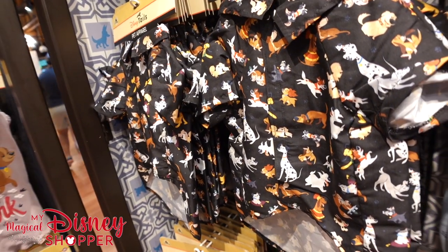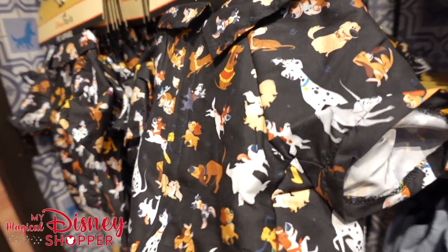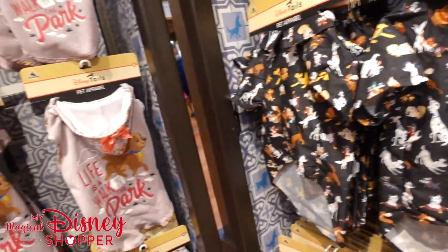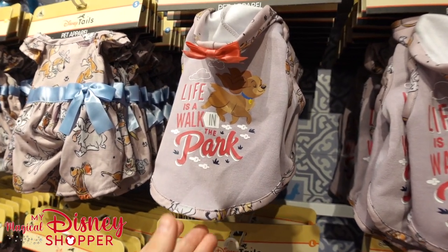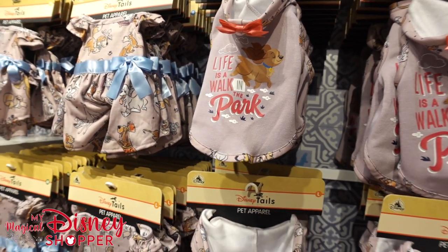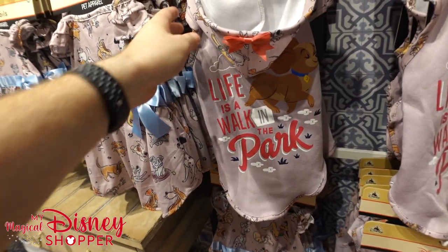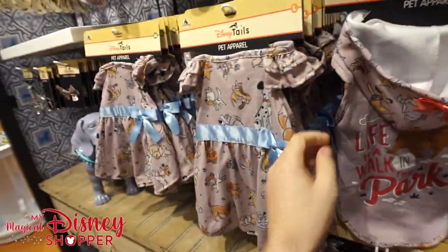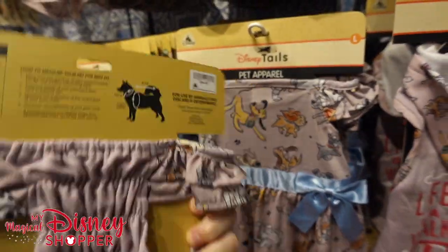My dog Murphy is an extra large. If they made this shirt for men I would buy it and get one for Murphy to match — it's super cute and fun for $39.99, a price well worth it. Then we've got a 'Life is a Walk in the Park' hooded sweatshirt style for $34.99 — really cool.